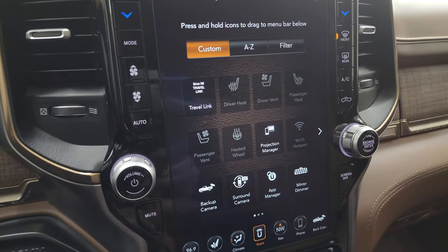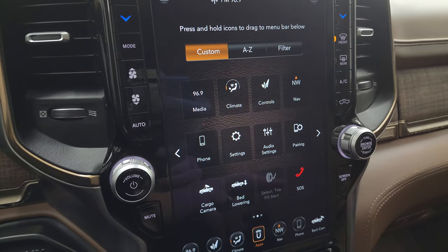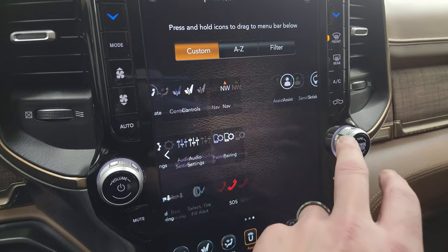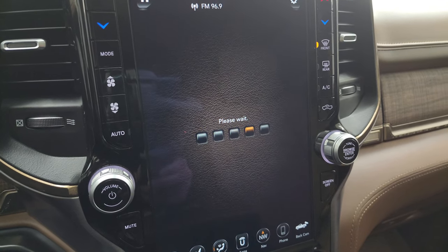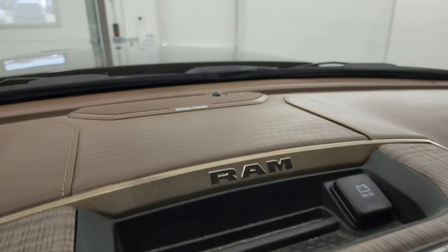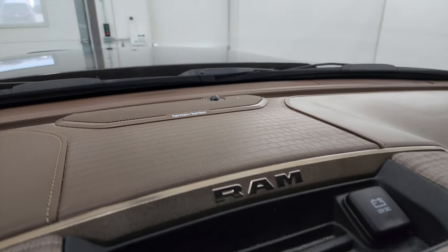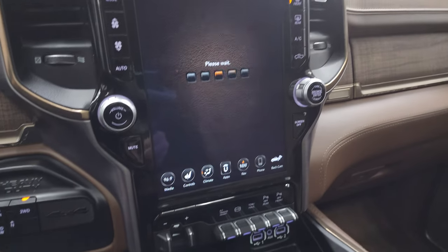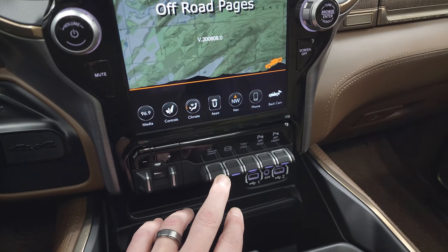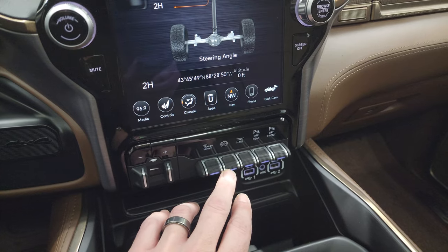You get all your different apps including projection manager where you can project your cell phone to the screen. This one does have the Harman Kardon premium sound system. Here's your factory brake controller, alternate trailer height, part of that rear airbag suspension, factory exhaust brake, tow haul mode, and front and rear parking sensors.